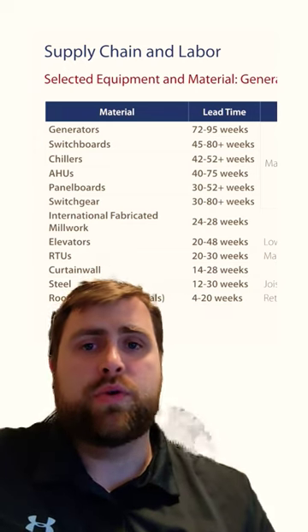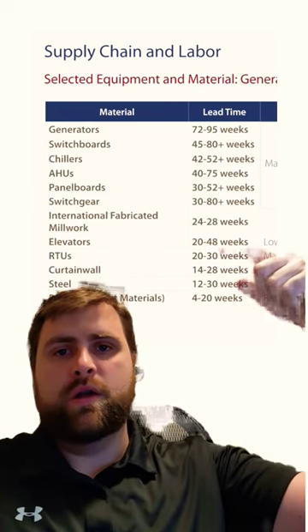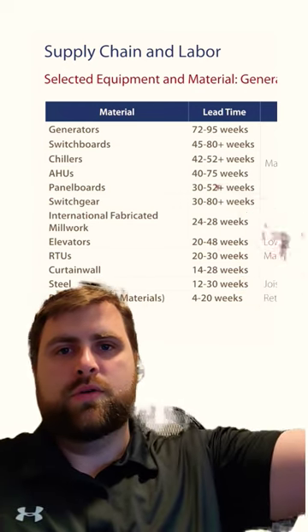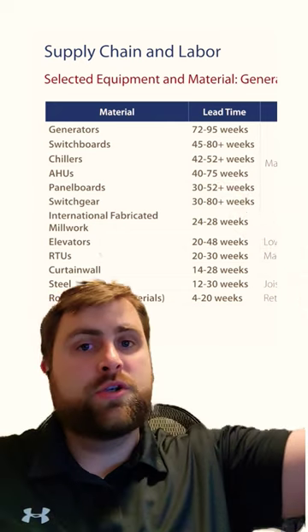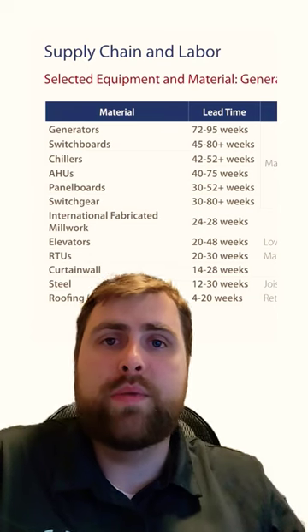And these seem pretty accurate. The rooftop units, 20 to 30 weeks here. You've got AHUs, 40 to 75 weeks. Chillers, 52 plus weeks. Those all line up with the mechanical equipment that I'm seeing.